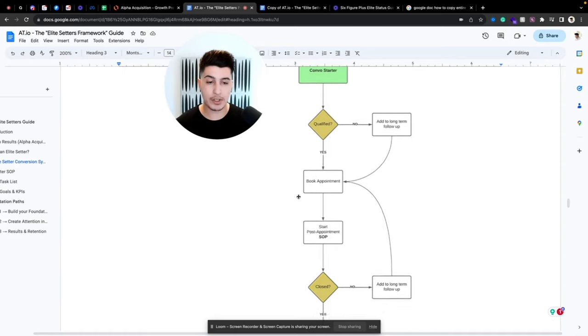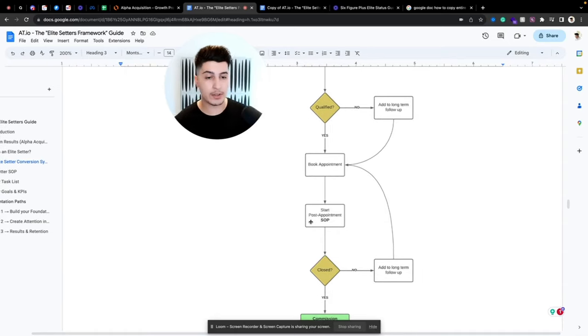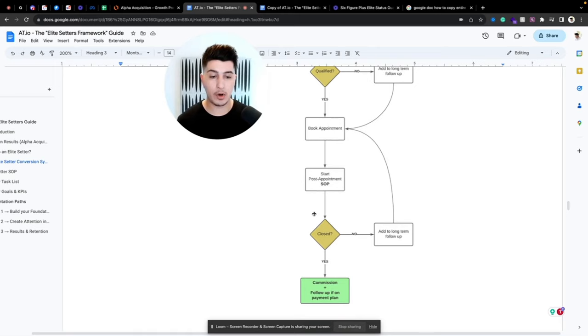Once you have the appointment booked, you want your elite setter to start the post-appointment SOP — making sure they show up. There's no point booking them in if people don't actually show up. Then if the closer — or you, depending on what stage your business is at — closes the deal, that's a commission for your elite setter and revenue for your business. Your elite setter still follows up until everything is paid in full.